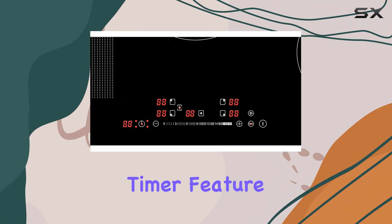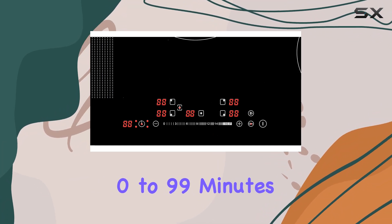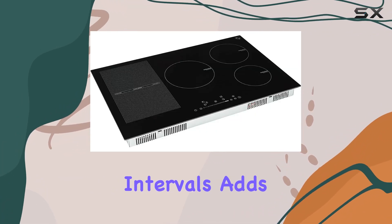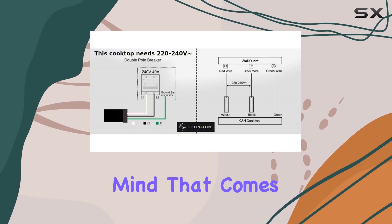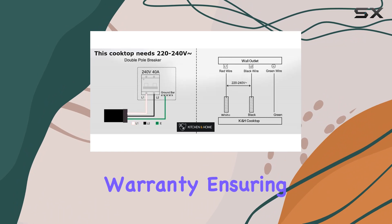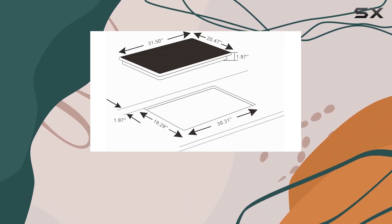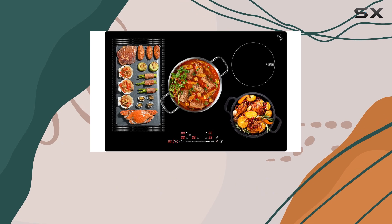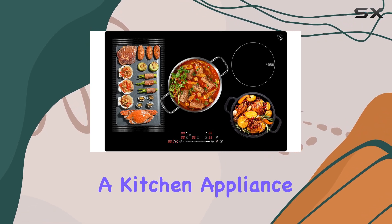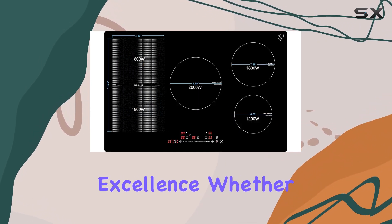Moreover, the digital timer feature, ranging from 0 to 99 minutes in 1-minute intervals, adds convenience to your cooking routine. And the peace of mind that comes with a 1-year warranty ensures your investment is protected. In conclusion, the KNH 5 burner 30-inch built-in induction electric stove top is more than just a kitchen appliance — it's a gateway to culinary excellence.